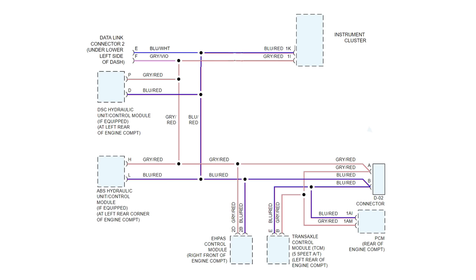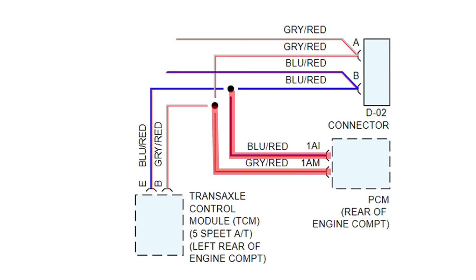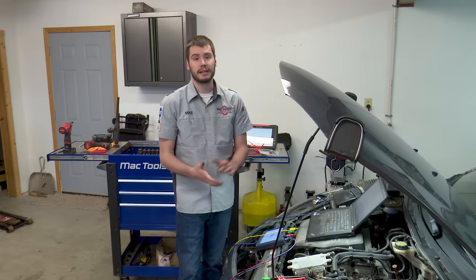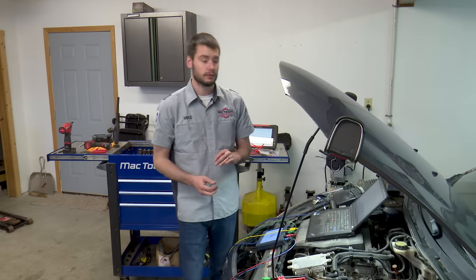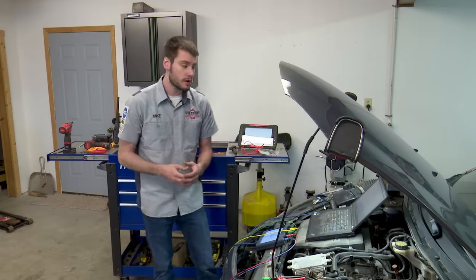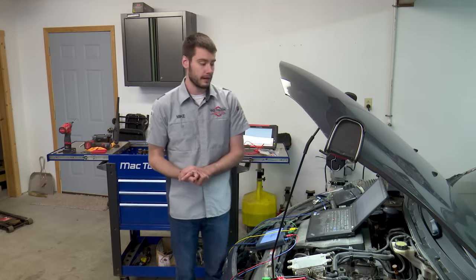Now looking at just this part of the CAN network, we know our PCM is functioning — we were able to pull a code from the PCM, pull data out of it, it's perfectly functional. So the problem can't be the D02 connector feeding the PCM, can't be the other modules or the DLC. We can get rid of all of that and focus here: it can't be the wire between the PCM and the splice — it has to be either the splice, the wiring going to the TCM, the TCM itself, or power and ground at the TCM. That's all it can be. We go from a network spanning multiple feet to simply looking between the PCM and TCM. Fortunately they're all located right in this area — easy to get to once you pull the airbox, battery tray, and battery out of the way.